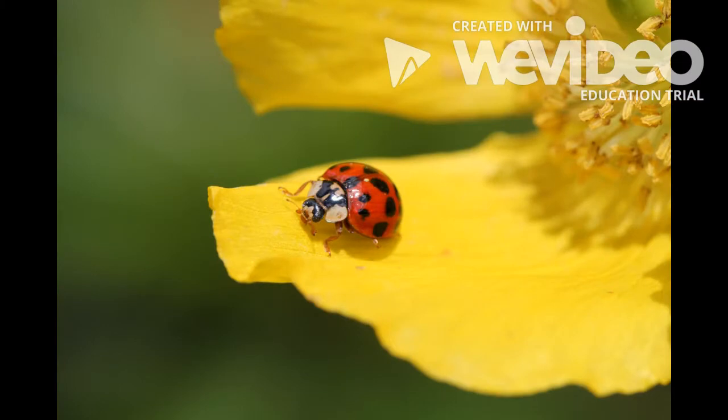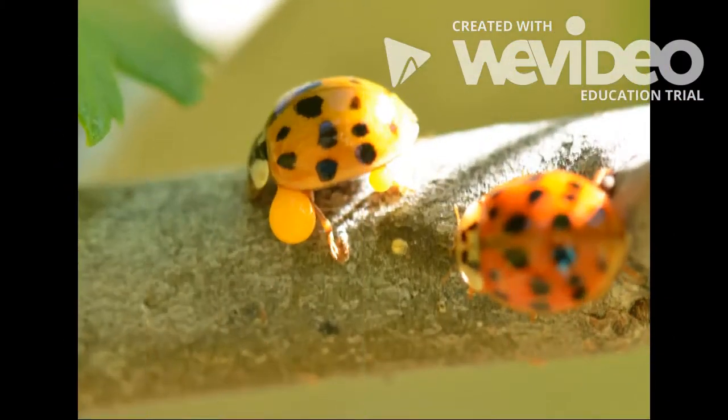Ladybugs' bright colors warn predators to stay away. Ladybugs defend themselves with toxic chemicals. The toxins seep from an adult ladybug's knees.